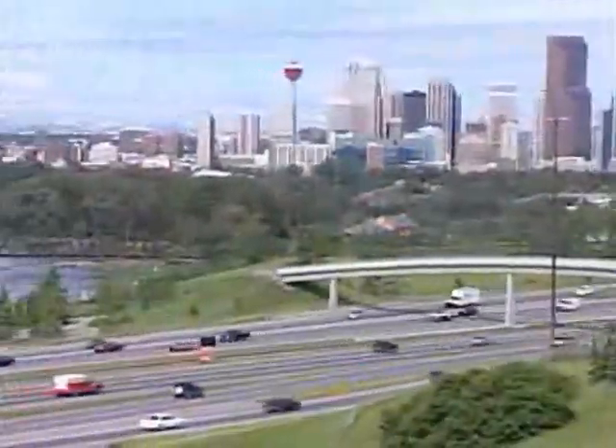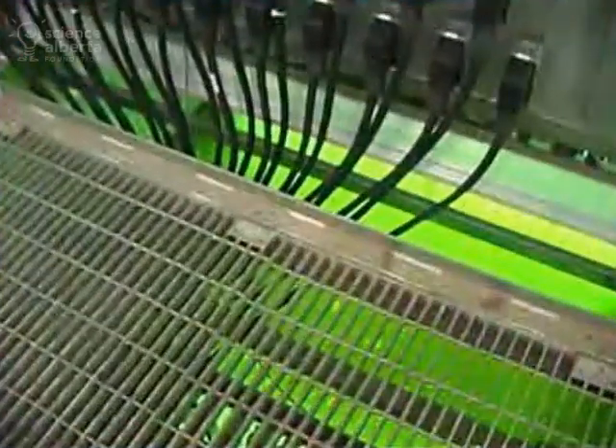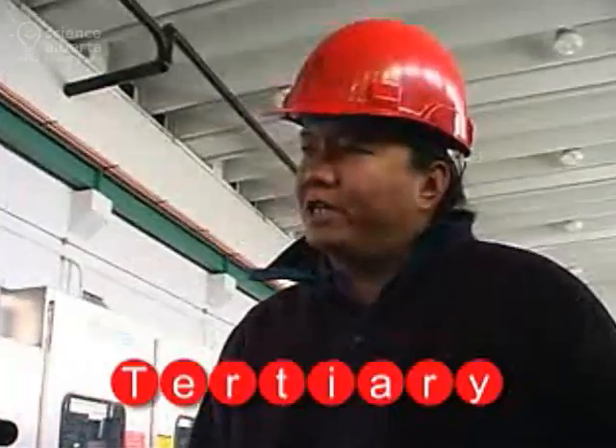The process that we have here in Calgary is one of the best processes in the world. To meet their approvals, they have to disinfect their wastewater before discharging into the river. They use UV light here to kill the residual bacteria in their effluent.